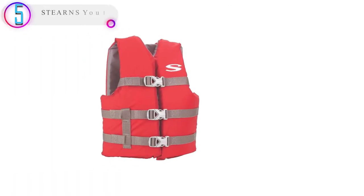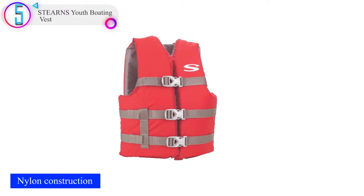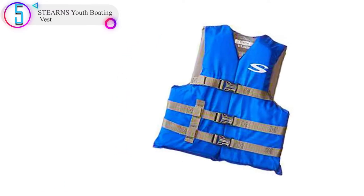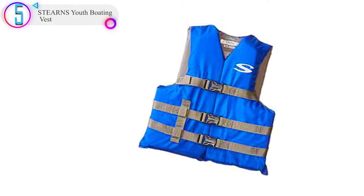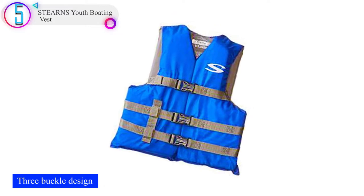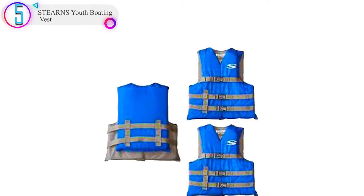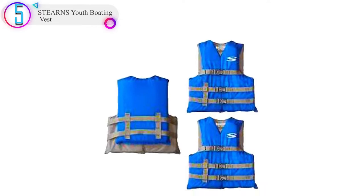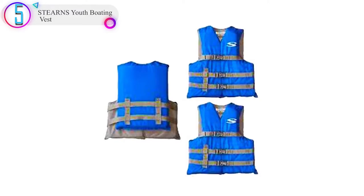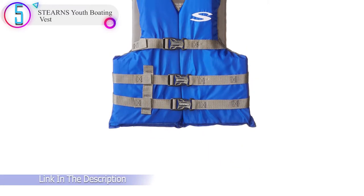In our list, the number 5 product is the STRNS Youth Boating Vest. The hefty construction will last you quite some time before you have to replace it. The open-sided style features three buckles that are fully adjustable and can fit a wide variety of shapes and sizes. A secure fit with no movement restrictions is guaranteed. The life jacket is further certified by the USCG, which is a license worth having when it comes to your personal safety.